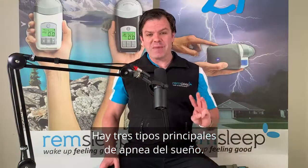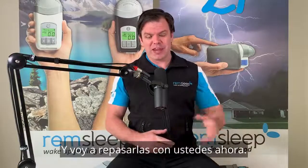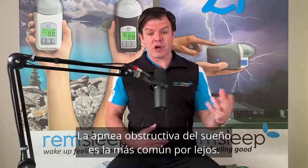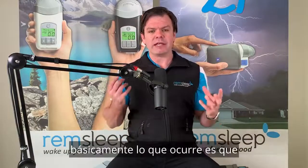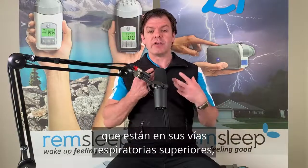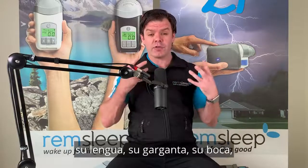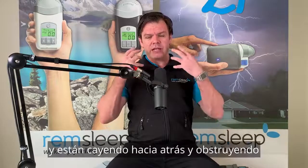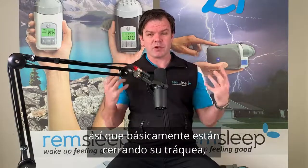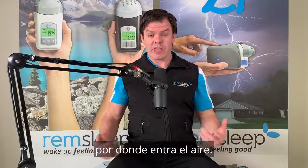There are three main types of sleep apnea: obstructive sleep apnea, central sleep apnea, and mixed sleep apnea. Obstructive sleep apnea is the most common by far. If you suffer from OSA, basically what's happening is those muscles in your upper airway — your tongue, your throat, your mouth — when you're falling asleep and relaxing, they're just relaxing a bit too much and falling back, obstructing your upper airway and closing off your trachea where the air comes in.